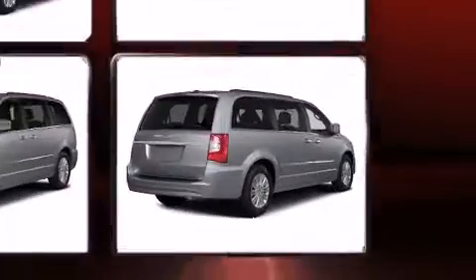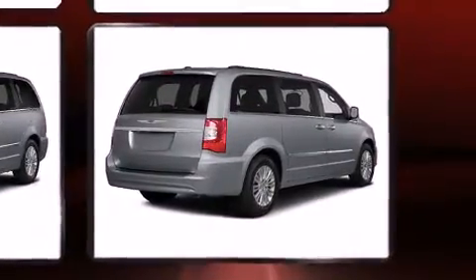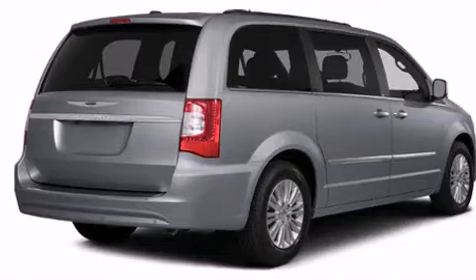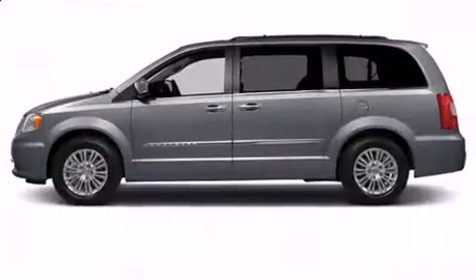Chrysler prioritized comfort and style by including a tachometer, voice-activated navigation, a blind-spot monitoring system, automatic dimming door mirrors, a power rear cargo door, and power seats.